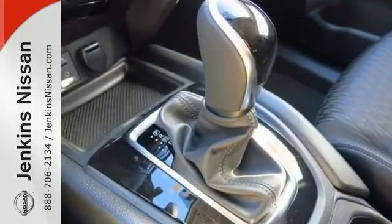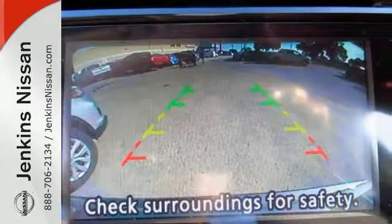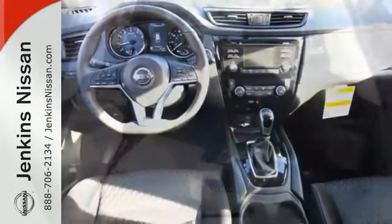Enjoy a confident ride with the X-Tronic continuously variable transmission and improve your fuel economy with just the push of a button with Eco Mode. The hands-free text messaging assistant, auxiliary audio input, and backup camera are practical everyday features.